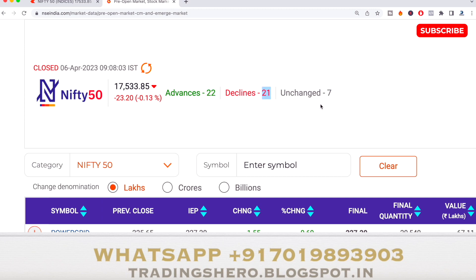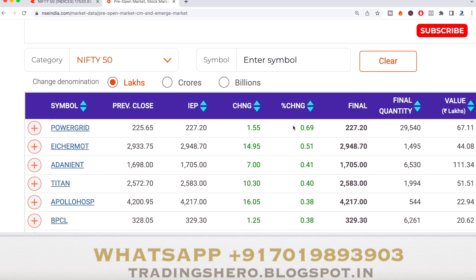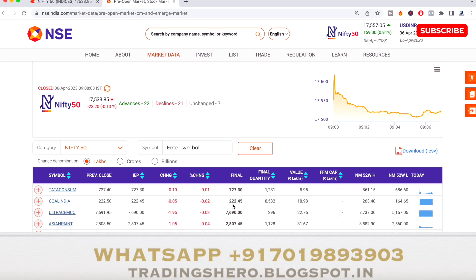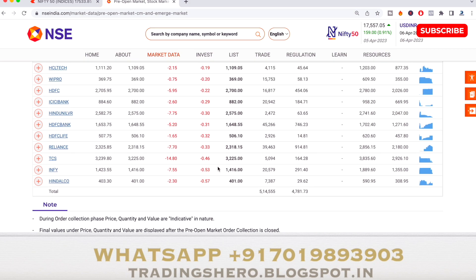The biggest gap-up opening stock is Power Grid at 0.69% up, Eicher Motors at 0.51% up, and another stock at 0.41% up. On the gap-down side, Hindustan Copper is 0.57% down, IndiVision is 0.53% down, and TCS is 0.46% down. So not much of a gap opening — most stocks are within half a percent.